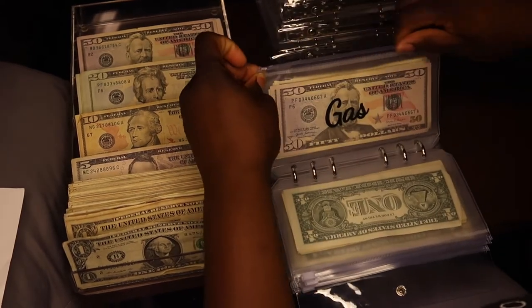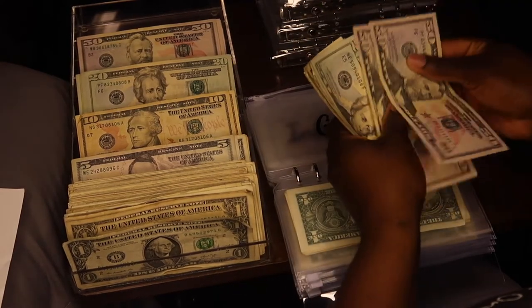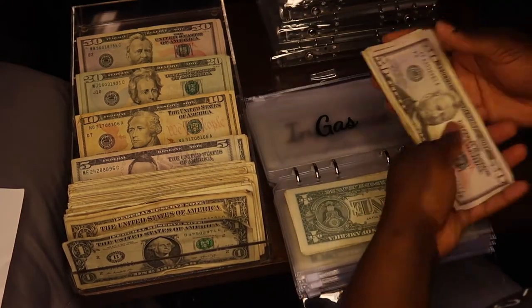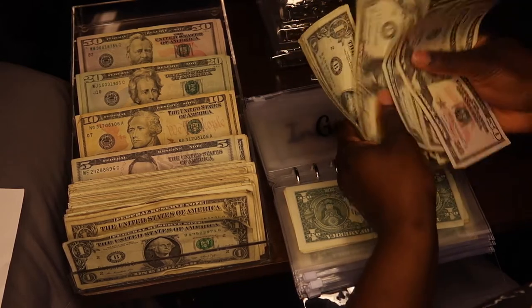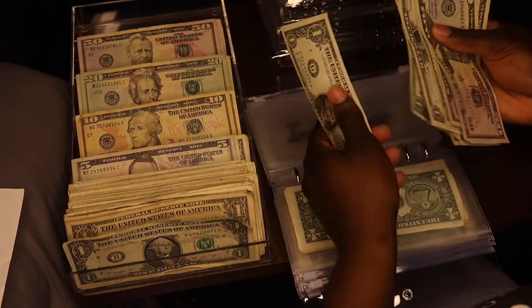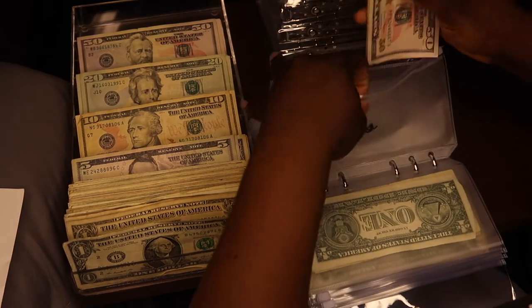Gas gets $20. Gas has been really doing good — I don't even know how it has this much money, but gas has really been doing well. After adding the $20, gas now has $161.